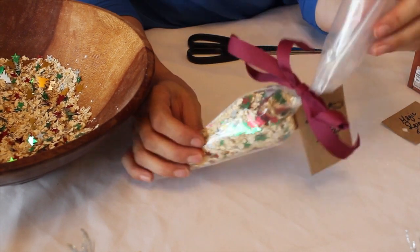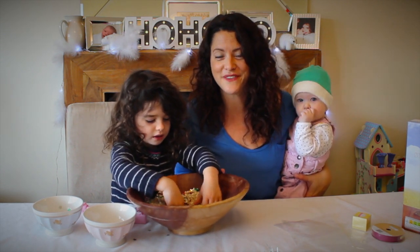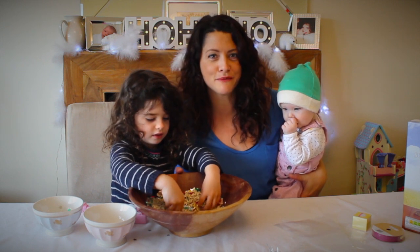So that's a tradition that we do in our house, so we'd love to hear some of yours, and we shall see you on the next video from Channel Mum - don't forget to subscribe!